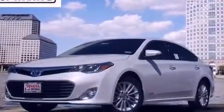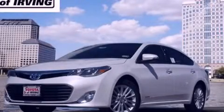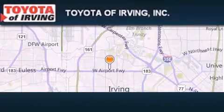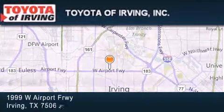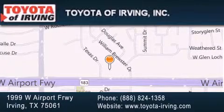This vehicle won't last long at this price — call and arrange a test drive now. Toyota of Irving is located at 1999 West Airport Freeway in Irving. Our goal is to exceed all of your expectations to ensure that you'll return for future visits.